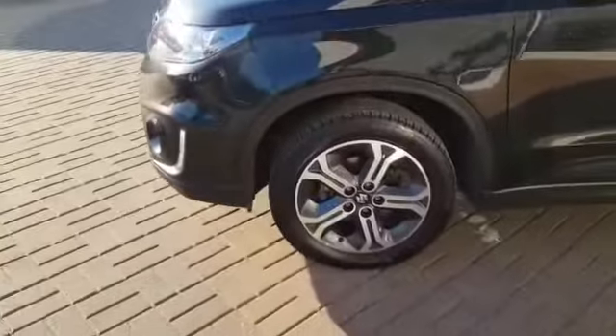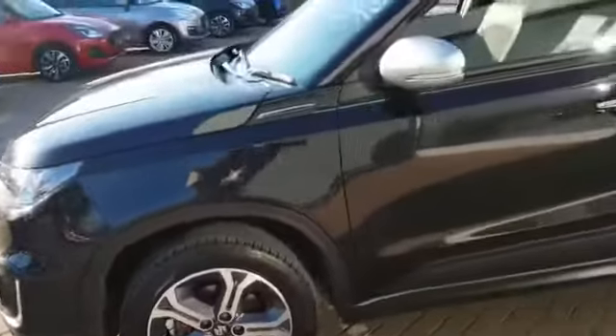To the side we have 17 inch polished alloy wheels and some chrome handles, which is keyless entry.